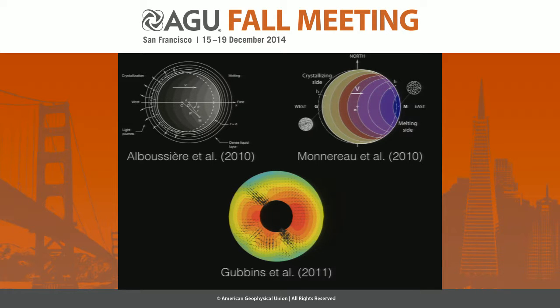More recently this has become much more dramatic. We had two papers in 2010 that proposed translation — more or less rigid body translation of the inner core from a freezing hemisphere to a melting hemisphere — where a liquid becomes solid, transits across the inner core, and at the inner core boundary becomes 100% liquid again. We also had a paper by Dave Gubbins with a dynamo calculation suggesting negative heat flux at certain places could melt the inner core boundary locally.